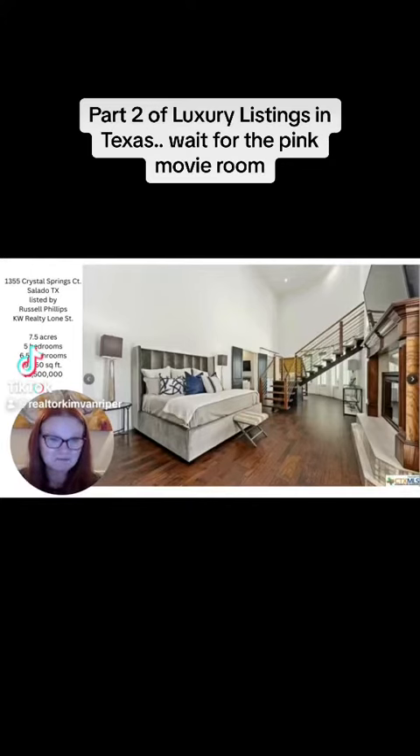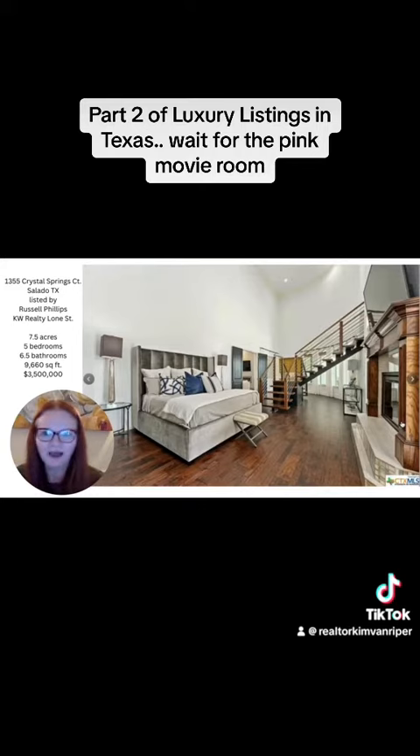The primary bedroom — check out this fireplace. Why don't we all have fireplaces in our bedroom? Because I would have it on all the time.